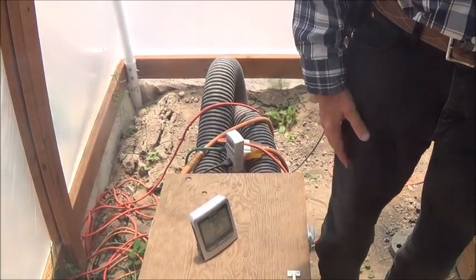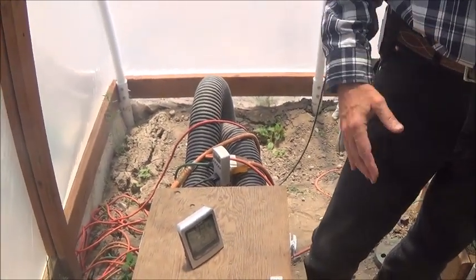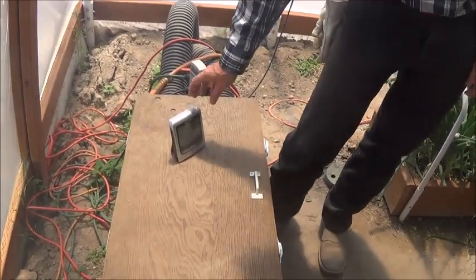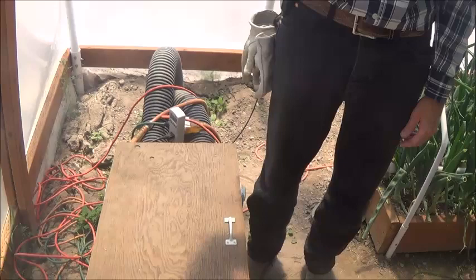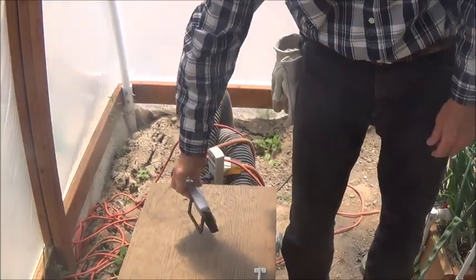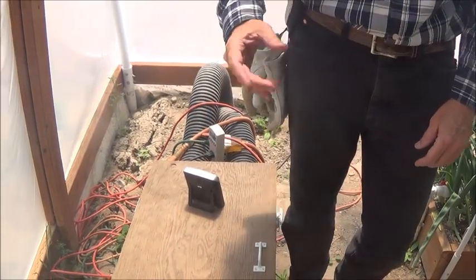It's a $170 fan I bought on Amazon — it's a Hyper Fan, 8-inch Hyper Fan. Okay, so we're starting at — remember what was the temperature? 93.7.